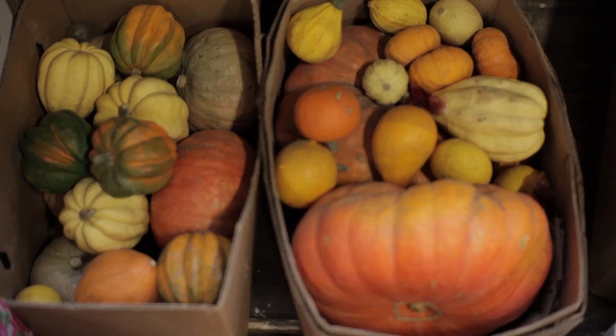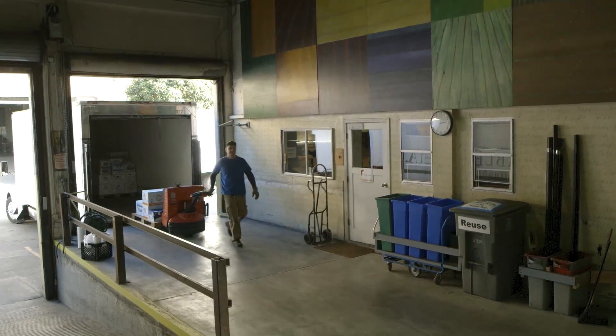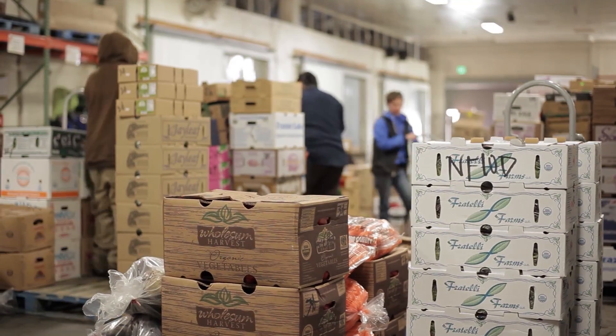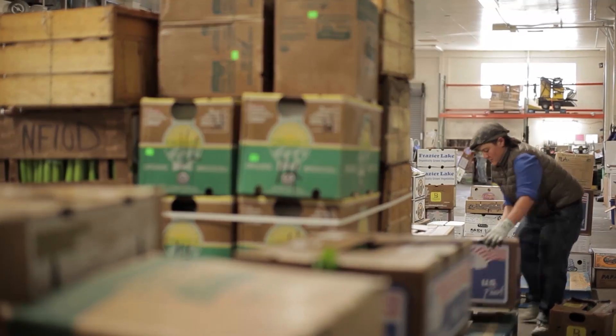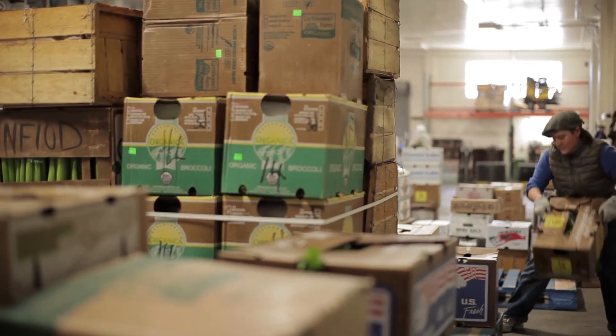Veritable Vegetable provides full-service distribution of high-quality fresh fruits and vegetables. A typical day at Veritable runs 24/7. There's activity happening around the clock. On any given day, we might be receiving in and shipping out over 100 pallets.